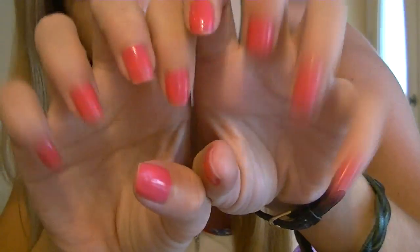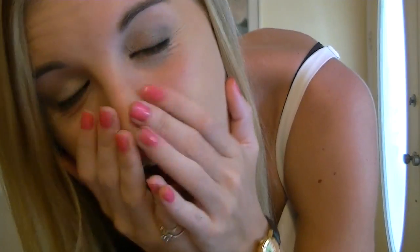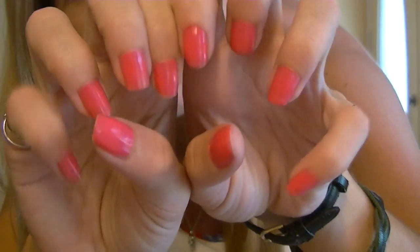For nails, I have this bubblegum pink nail polish by Jessica, and it's no tan line. For makeup, I have a brown smokey eye and nude lips.